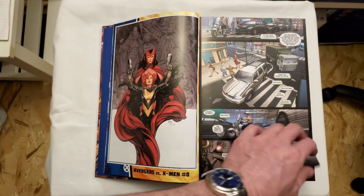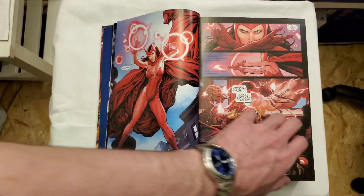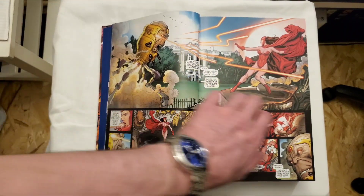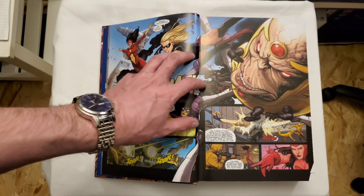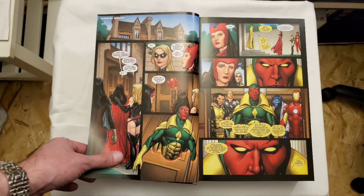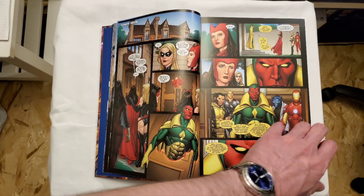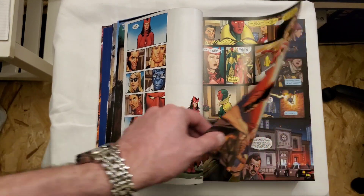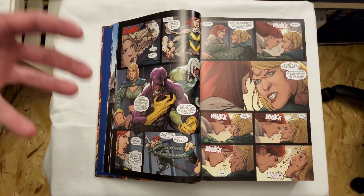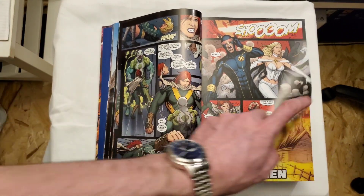Without going into spoilers, I'll give a brief synopsis. I haven't read this in 10 years since it came out, but I'm really excited to go back and dive in to catch all the tie-ins I missed. Basically, they realize there's a force coming to Earth — the Phoenix Force. The X-Men end up wanting it to go to Hope Summers, and that's mainly what Cyclops wants.